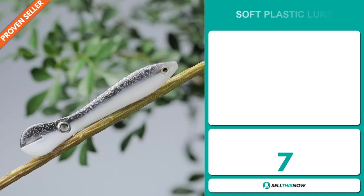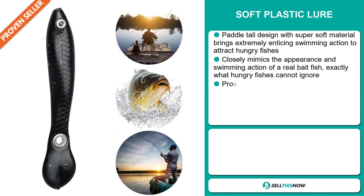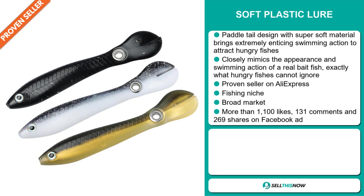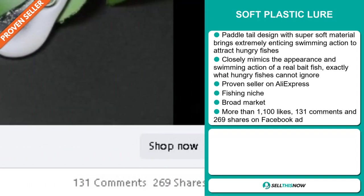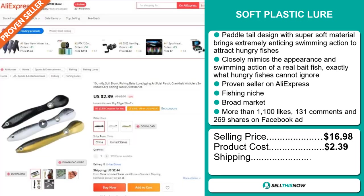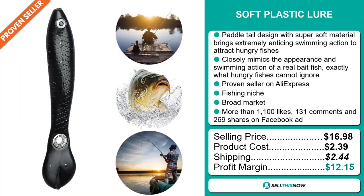Our next product: this paddle tail design with super soft material brings extremely enticing swimming action to attract hungry fish. It closely mimics the appearance and swimming action of a real bait fish — exactly what hungry fish cannot ignore. It's a proven seller on AliExpress with many, many orders, and it falls under the fishing niche market. We also think that this item has a broad market base. The Facebook ad has more than 1,100 likes, 131 comments, and 269 shares. The selling price of the soft plastic lure is $16.98, whereas the product cost is only $2.39. Shipping will set you back $2.44, so you're looking at a good profit margin of $12.15. Sell this now!